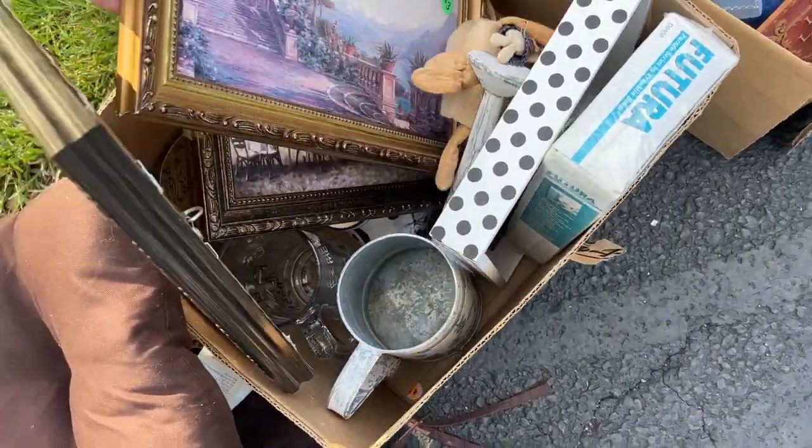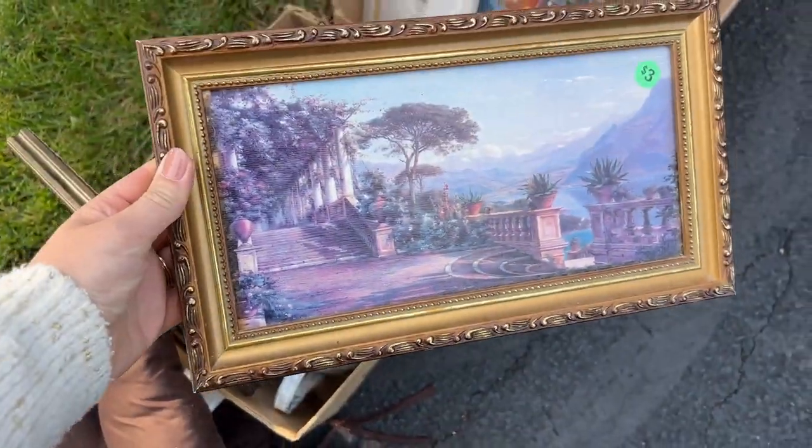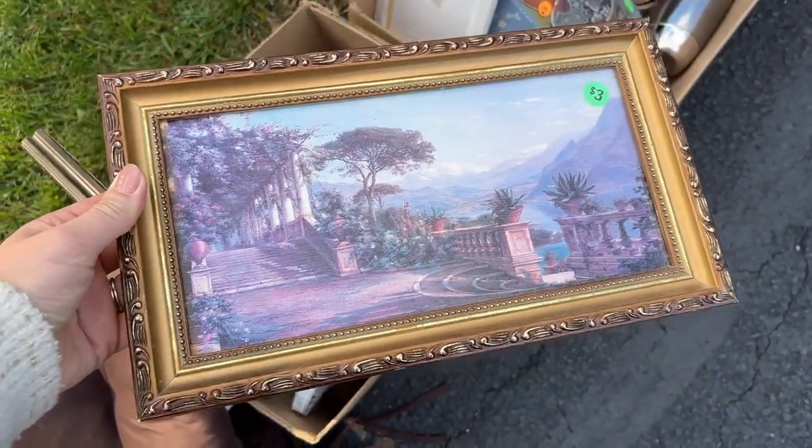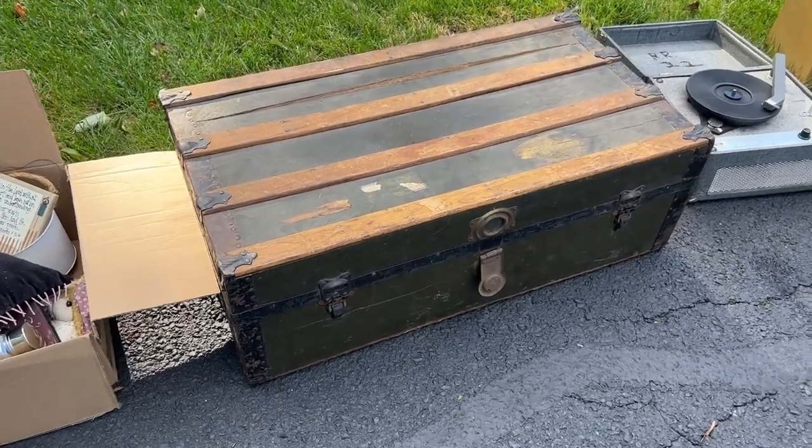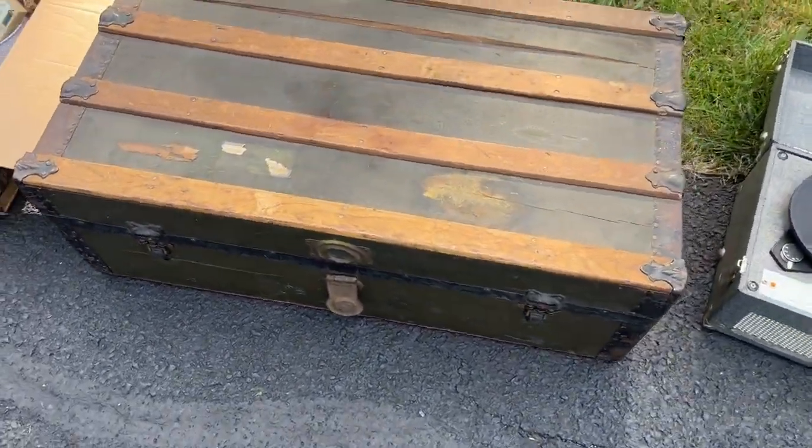These frames are cute, mom. Don't care for the artwork, but the frame is very cute. And there's two of them. This trunk is really nice too — look at how pretty that is. Love the wood slats on top.